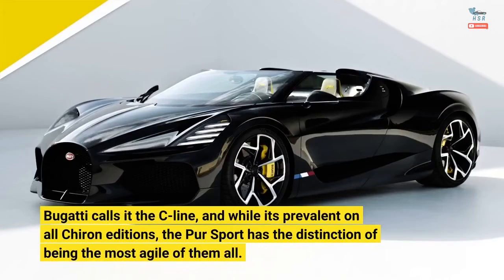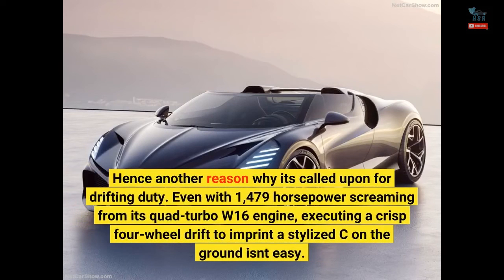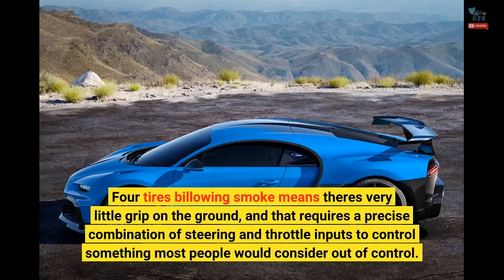Bugatti calls it the C line, and while it's prevalent on all Chiron editions, the Pure Sport has the distinction of being the most agile of them all — hence another reason why it's called upon for drifting duty. Even with 1,479 horsepower screaming from its quad-turbo W16 engine, executing a crisp four-wheel drift to imprint a stylized C on the ground isn't easy. Four tires billowing smoke means there's very little grip on the ground, and that requires a precise combination of steering and throttle inputs to control something most people would consider out of control.